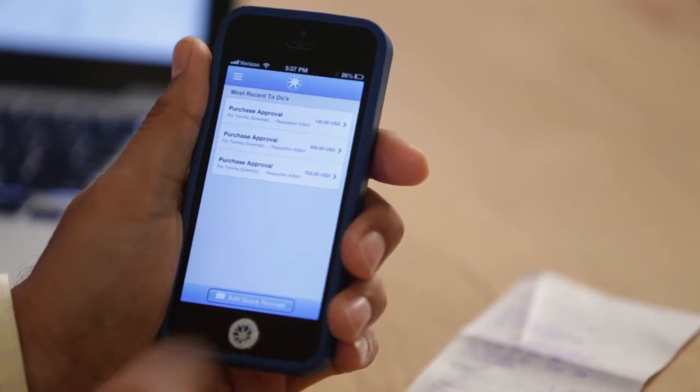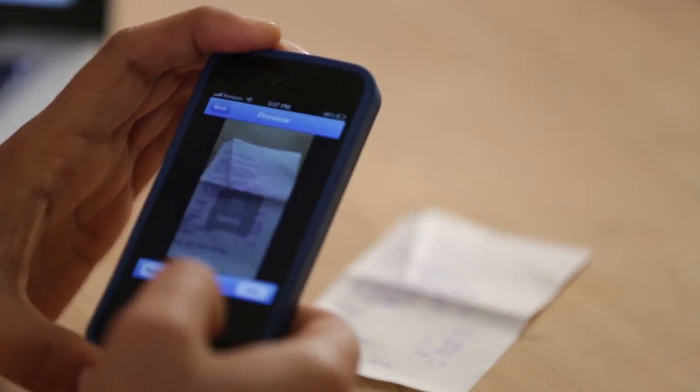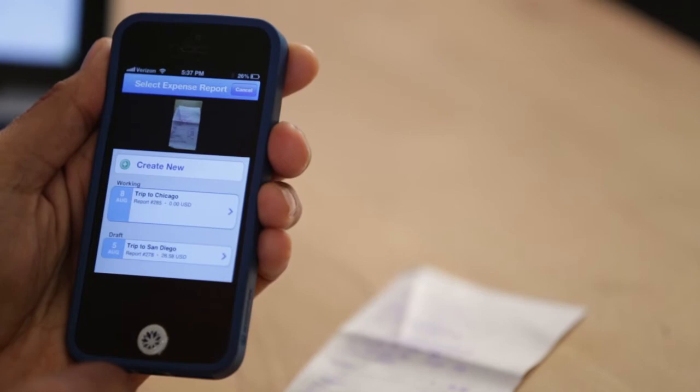Expenses are naturally mobile, so we let you use the mobile phone to take a picture of your receipt and enter as much or as little of the expense details as you'd like. Once you've done that, you can actually throw away the paper receipt. It automatically synchronizes with your online expense reports and you're done.